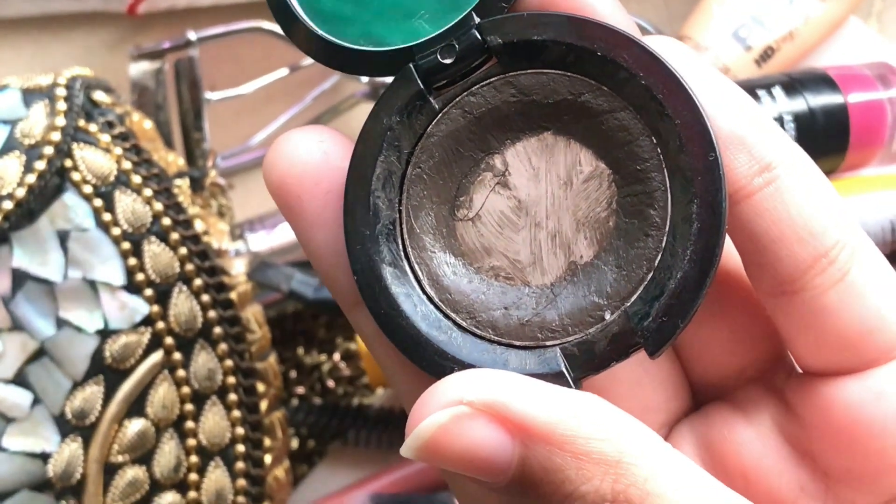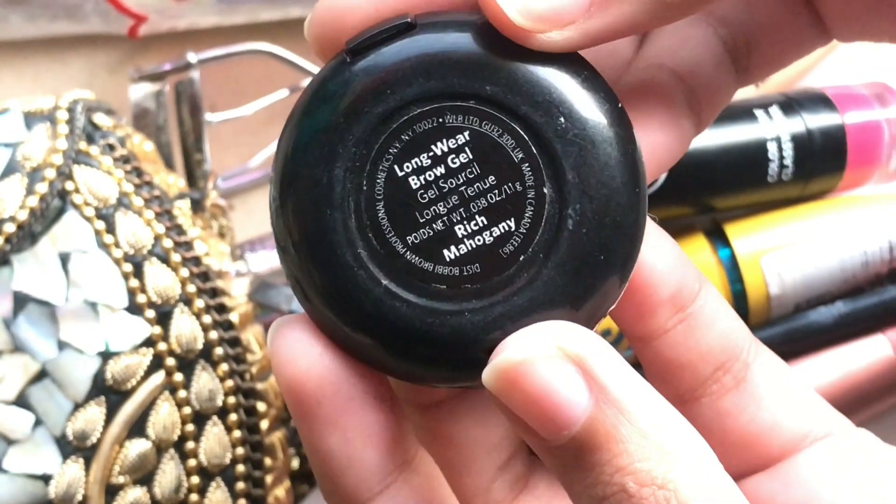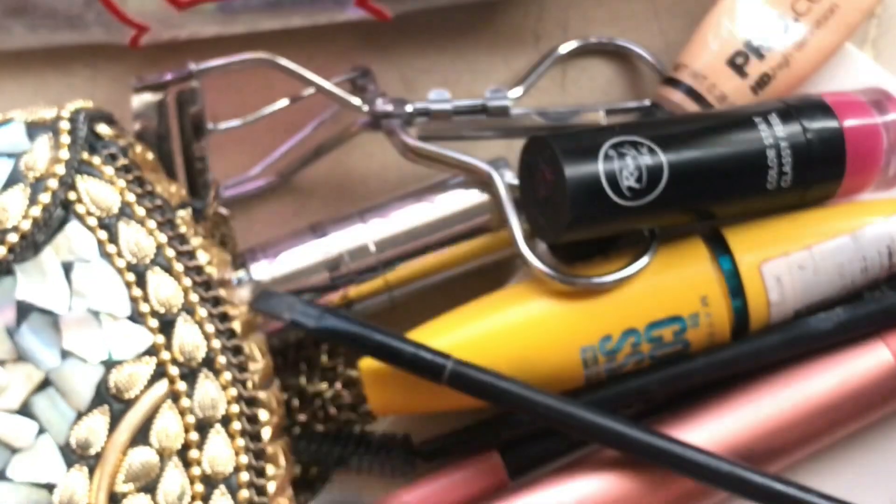It's very lightweight and light on your eyebrows. It's a light color, and if you have any matching color, you can use it for your brows.